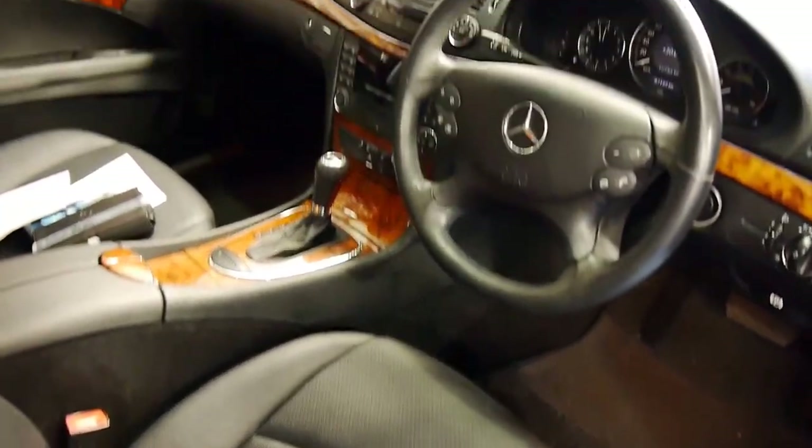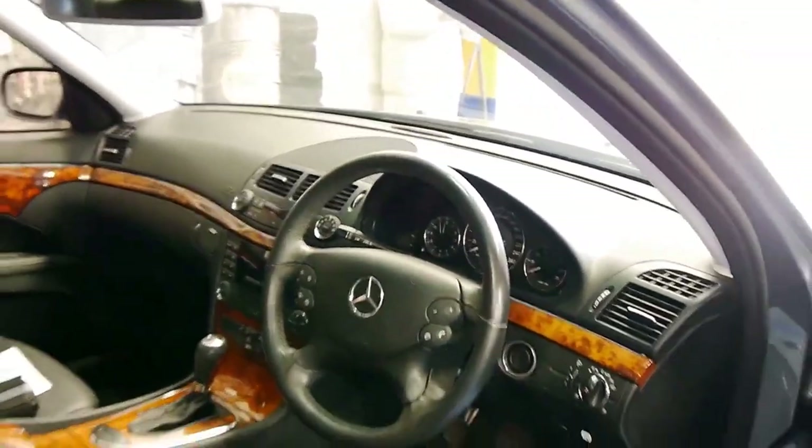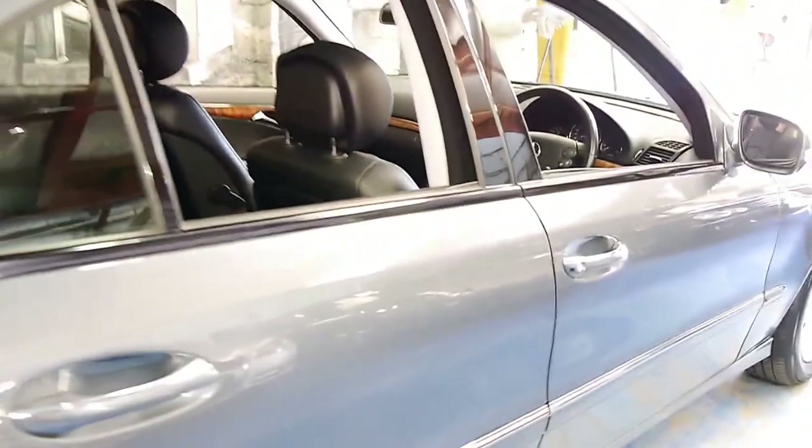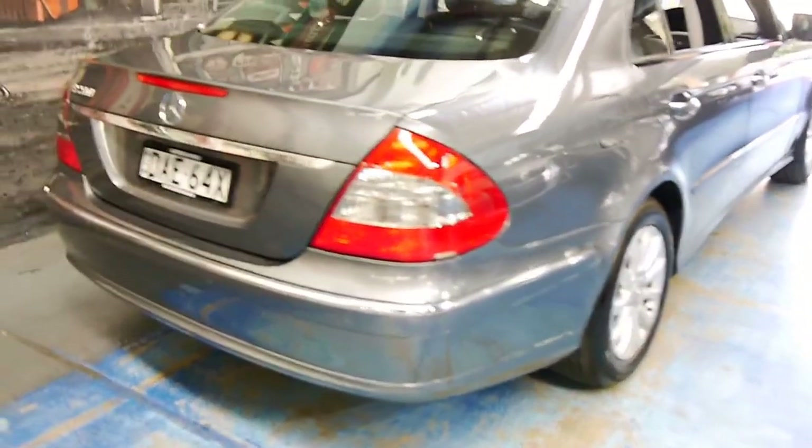Beautiful black leather, burled walnut all around. We'll take you inside in a moment. Just to show you that the paintwork is in exceptional condition.